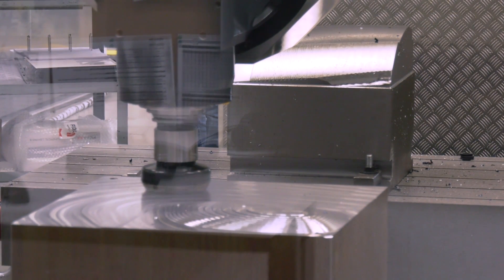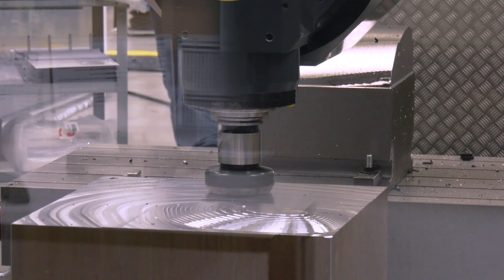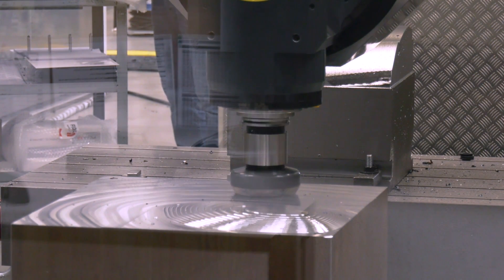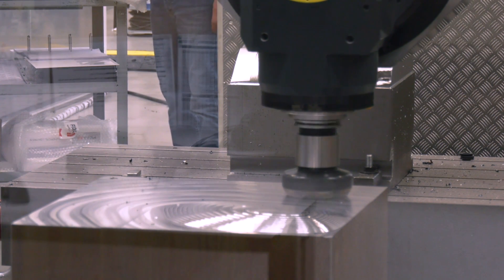Obviously these heads are just on the table at this stage, but they will be in an auto-change position when the machine is signed off. The machine has a cradle mounted just outside the working area that slides into the working area when the heads are automatically exchanged.